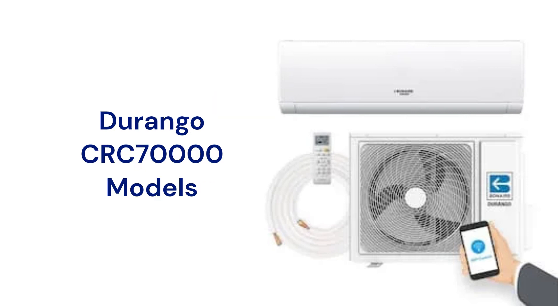The Durango ductless systems are premium heat pumps with a 22.5 SEER efficiency rating, and they are available in three sizes: 12,000, 18,000, and 24,000 BTU.